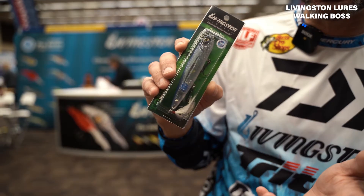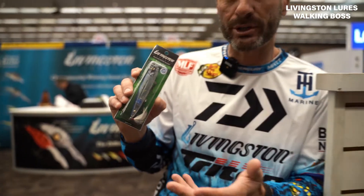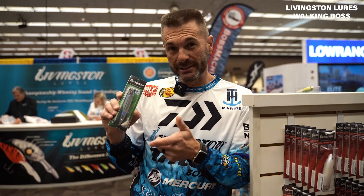It also makes the shad sound as it's sitting there, so it's working for you even when you're not twitching it. A lot of times when fish blow up and miss it, you let it sit there and they'll suck it back down because it sounds like a dying, stressed shad sitting there. And we're the only bait in the industry that has that shad sound — it's patented.